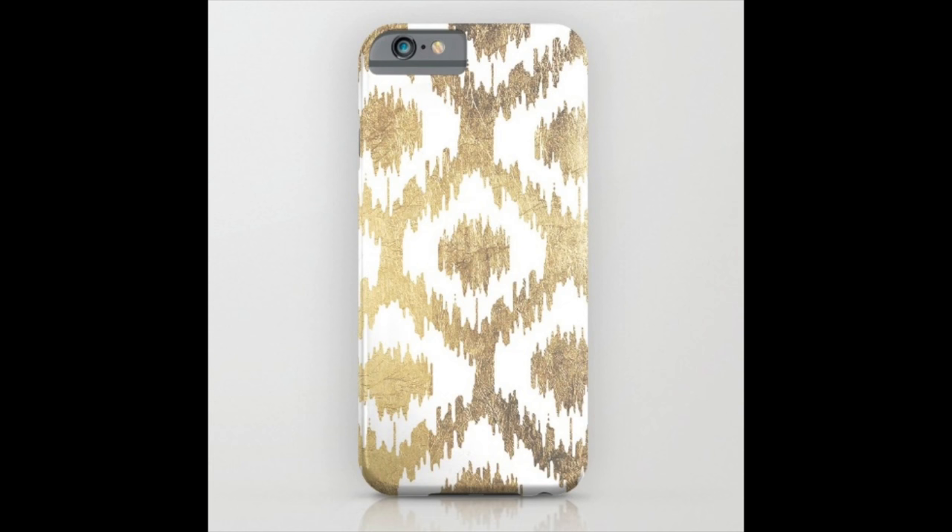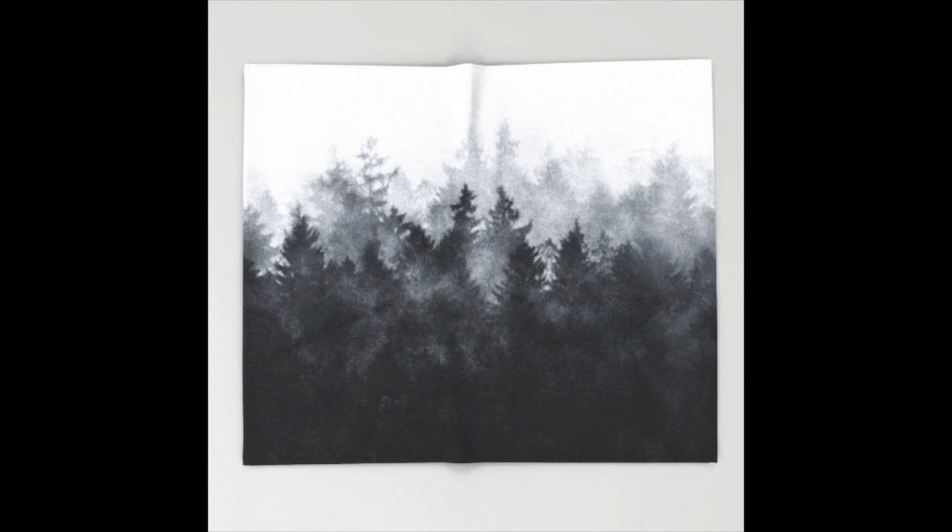I also got a phone case with the same gold print as my tapestry, though I recently switched to this white and gray marble case with gold on the bottom — I love how it's color-blocked. From Society6 I also got this white and gray marble pillow, which is very neutral and cute. And I got this white and gray tree-printed blanket — it's so pretty, and I think my friend Lucy is going to love it so I might even let her have it.